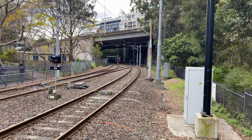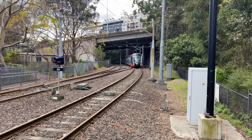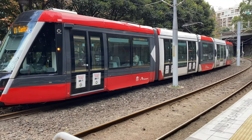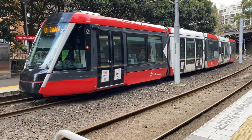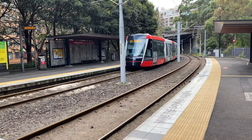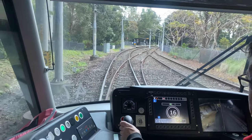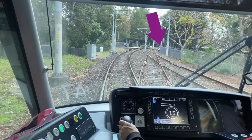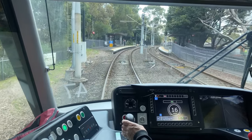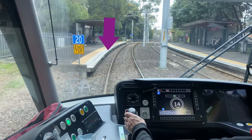Now at the Wentworth Park stop, looking north towards Fish Market. The line has come out of the cutting and there is another crossover junction. Wentworth Park used to be the terminus when the line opened in 1997, and being the terminus it was initially built with just one platform — the platform on the left. Back in 1997, trams would use this crossover to access the single platform. This platform is now used for services towards Central. When the line was extended to Lilyfield in 2000, this new platform was built for westbound services.